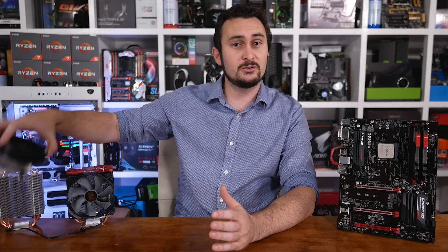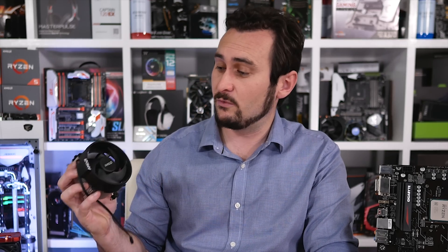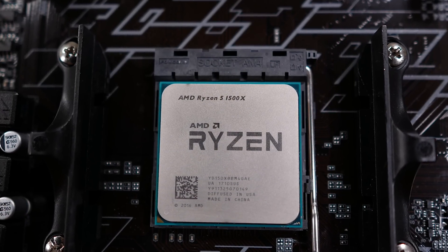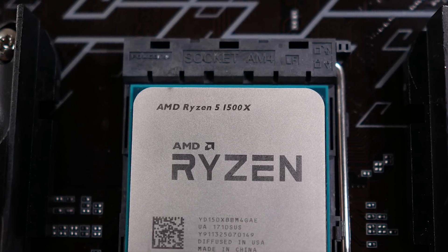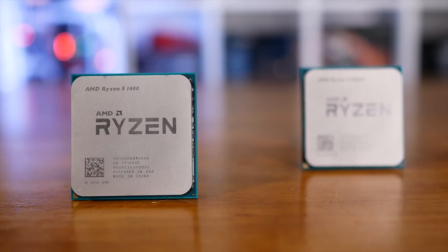For me the biggest issue is the fact that the Wraith Spire cooler is dropped from the package. The Spire is AMD's new 95-watt box cooler and it works rather well — it also looks quite nice. The Spire will allow Ryzen 5 owners to overclock, though as you start to near the CPU's limits things do get quite hot. The X-rated chips are meant to offer greater overclocking headroom thanks to the binning process, though we've seen little evidence of this.